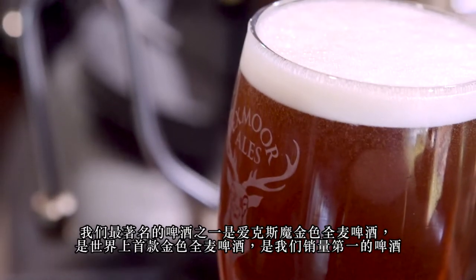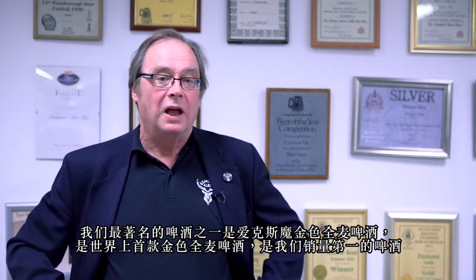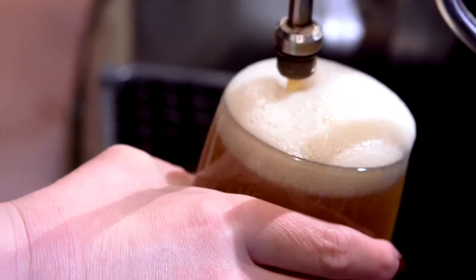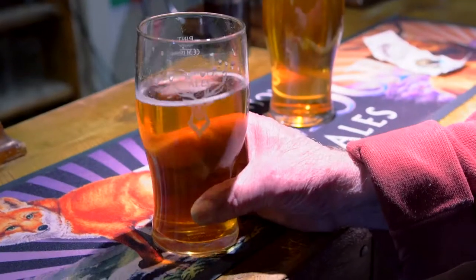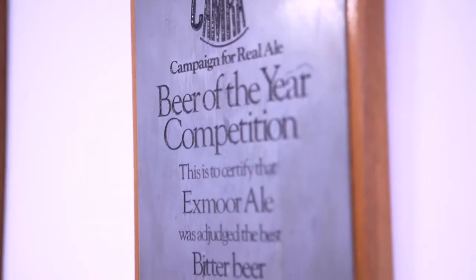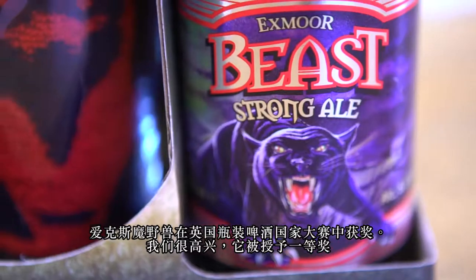One of the most famous beers that Exmoor does is Exmoor Gold. It was the first golden ale, and that has now become our biggest seller. Exmoor Beast in its bottle form won a national competition, and we're very pleased that our bottled Beast was awarded first prize.